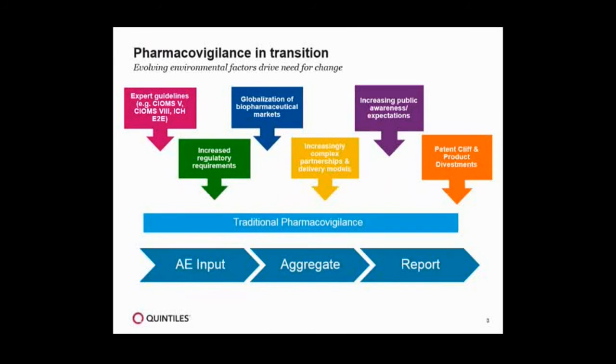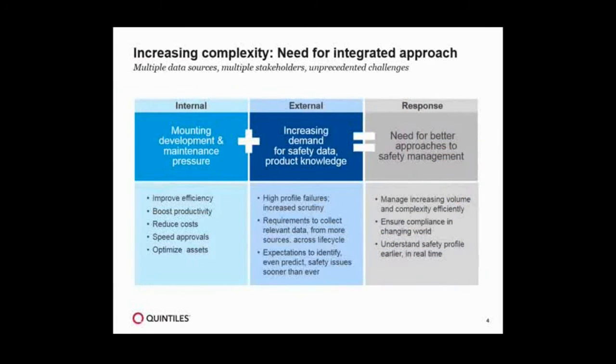What we've really seen is PV go from a passive science with all these external pressures now coming on board, both at the regulatory and the market level, and that's changing what we need to deliver. Our customers are really challenged with looking at the maintenance of those products, the increased costs and expectations for delivery. When I think of the complexity, there are really three areas. First of all are the internal pressures. For those of you who run a PV organization, there are tremendous internal pressures — you've got to constantly be more efficient, drive more value, be more productive with your staff, reduce costs, help speed product approval, and most importantly optimize those product assets.